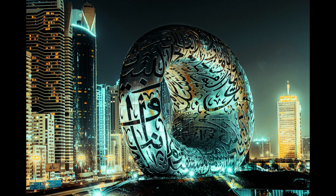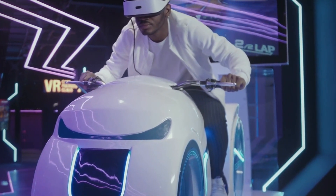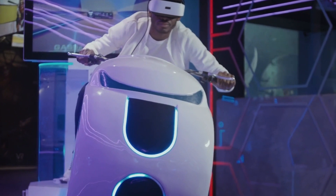Inside, visitors can explore exhibits that showcase the latest technologies in AI, robotics, virtual reality, and more. The Museum of the Future is a unique destination that offers an exciting and thought-provoking experience. It is a place that stimulates the imagination and inspires creativity, and it is a must-visit for anyone interested in technology, design, and innovation. The museum is a symbol of the UAE's commitment to the future and its aspirations to be a global leader in innovation.